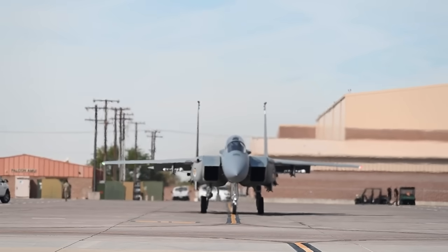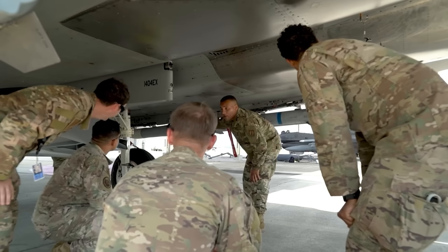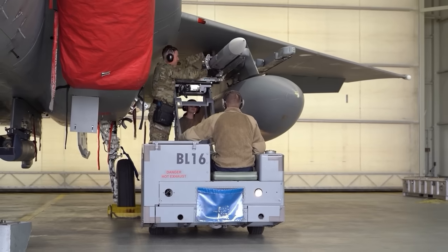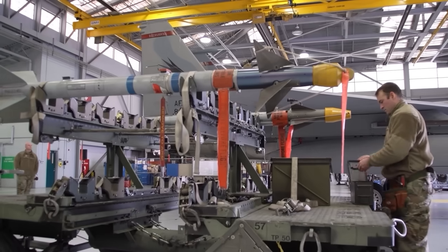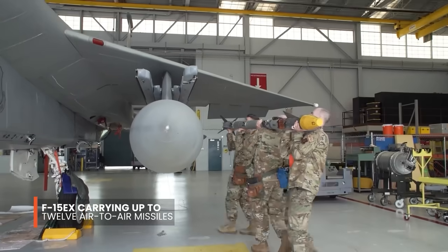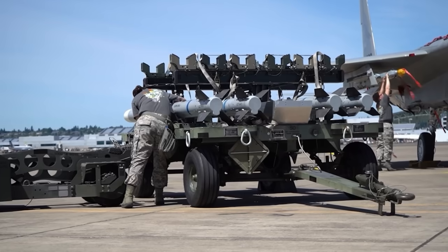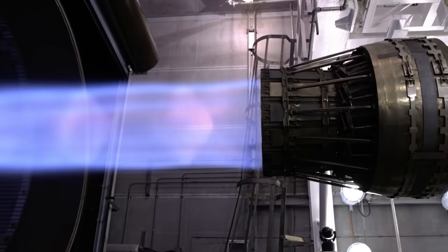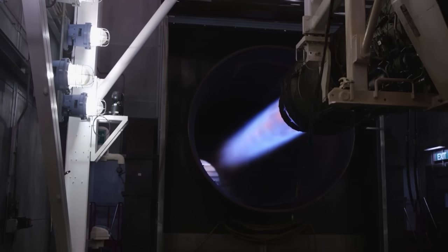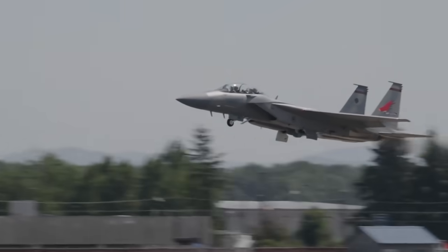Now, let's talk power. The F-15EX doesn't just look more advanced — it is more advanced. When it comes to payload, the F-15EX can carry 28% more than its predecessor. That means more bombs, more missiles, and more ways to strike at the heart of the enemy. Think of the F-15EX as the ultimate missile truck, capable of carrying up to 12 air-to-air missiles — double the capacity of earlier models. Both the F-15E and the F-15EX are powered by General Electric engines, but the F-15EX sports improved versions that offer greater thrust and efficiency. Pilots transitioning from the F-15E have reported a noticeable difference in agility, power, and overall performance.